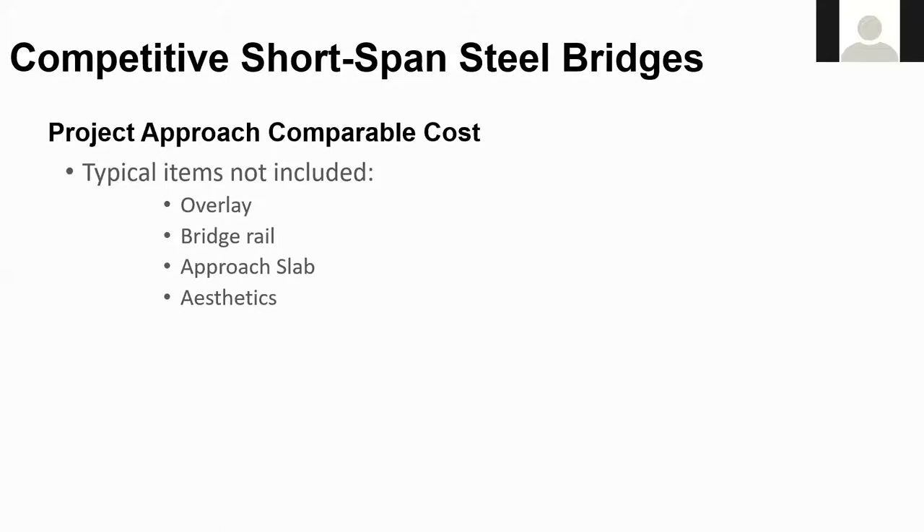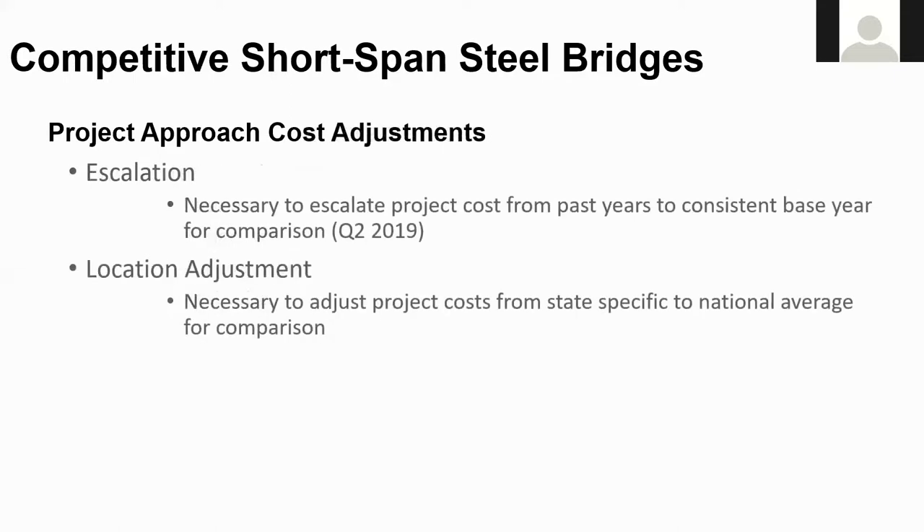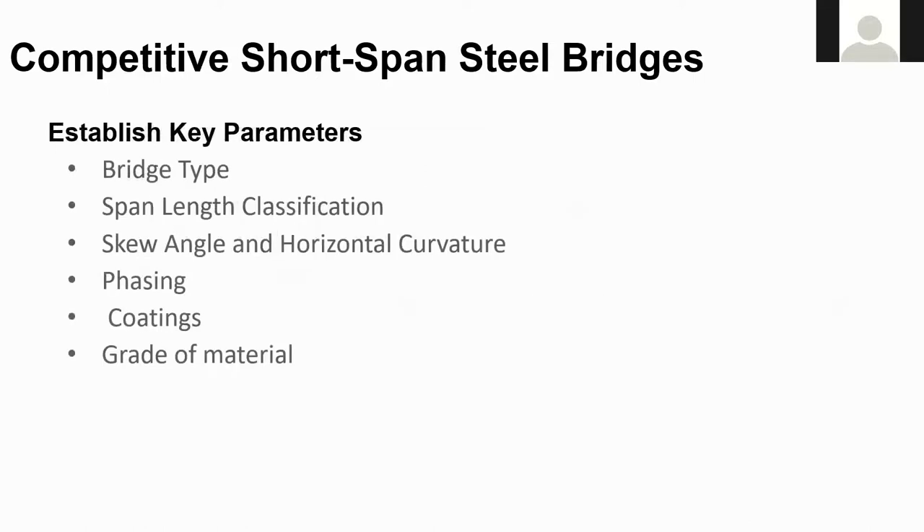They're trying to compare like structures, and some of these bridges may not include all of these items, or the details vary drastically between states. The costs do include escalation factors to bring the cost to the second quarter of 2019. They are also adjusted by a location adjustment factor to fairly compare projects on a regional or national level — as you can imagine, a bridge in New York would not cost the same as a bridge in a more rural state. The key parameters recorded for each structure included bridge type, span length by the largest span, skew angle, horizontal curvature, phasing, coatings, and material grade.